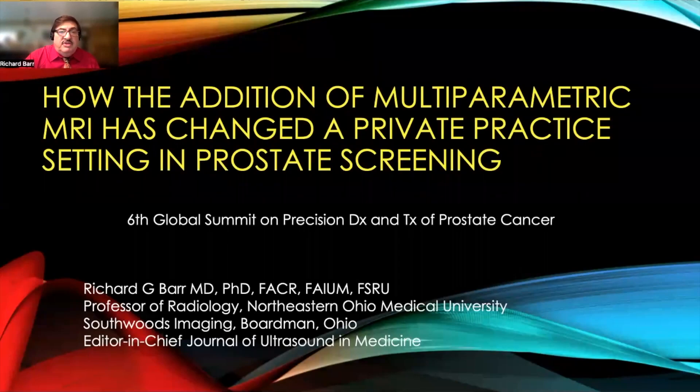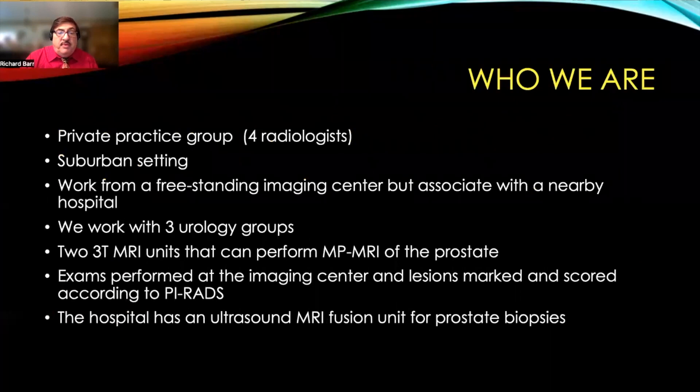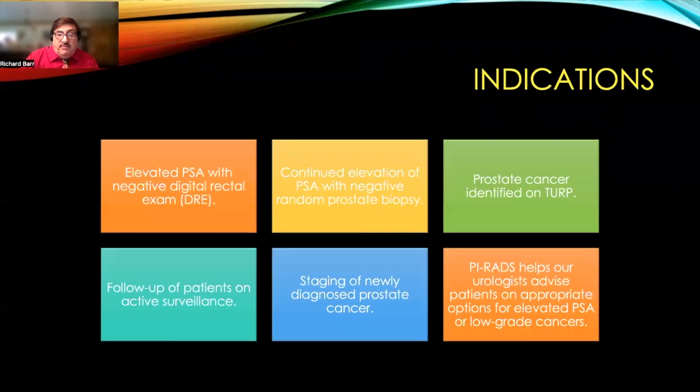I want to thank Canon for inviting me to give this talk on how the addition of multi-parametric MRI has changed our private practice group in the setting of prostate screenings. I do have multiple disclosures. We are a private practice group with four radiologists in a suburban setting. We work from a freestanding imaging center but are associated with a nearby hospital, working with three urology groups. We have two Canon 3 Tesla MRI units that can perform multi-parametric MRI of the prostate. Exams are performed in the imaging centers, lesions are marked and scored according to PIRADS, and then sent to the hospital where an ultrasound MR fusion unit is used for prostate biopsies.